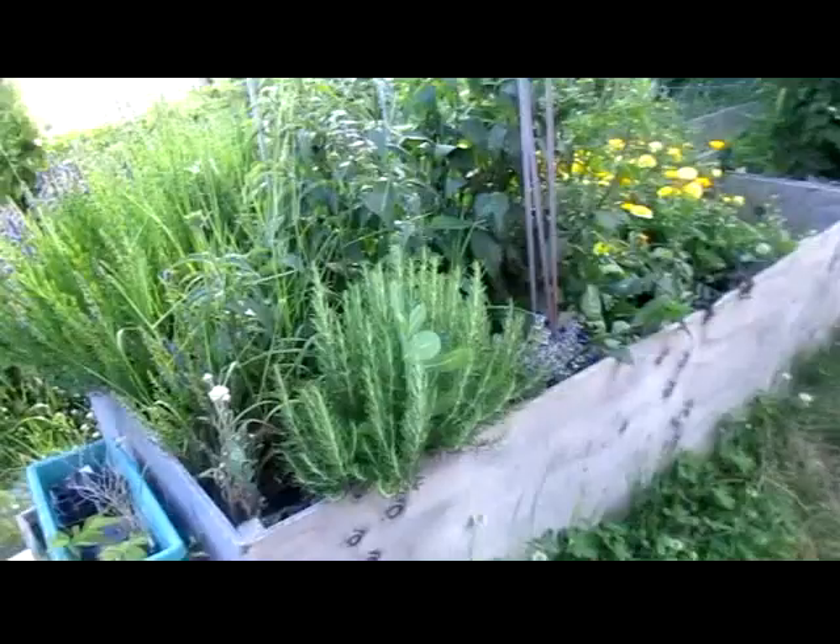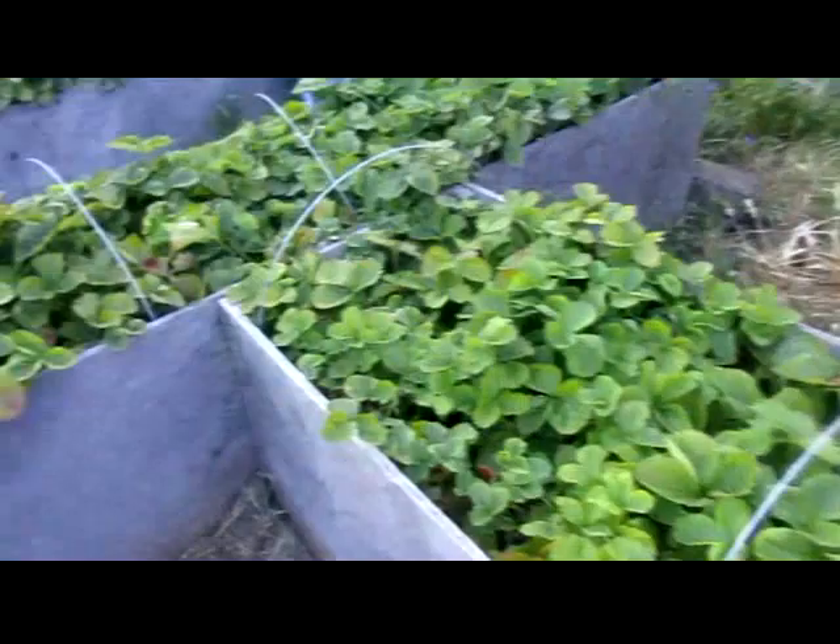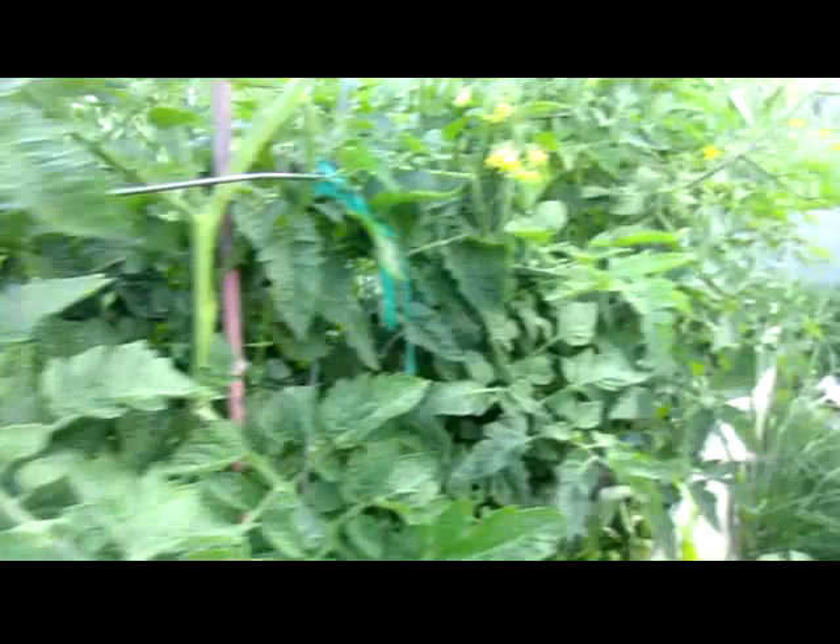The herbs are taking off like crazy. I haven't really had a chance to be out here because the weather's been awful. Still getting strawberries over here, and there's tomatoes coming.